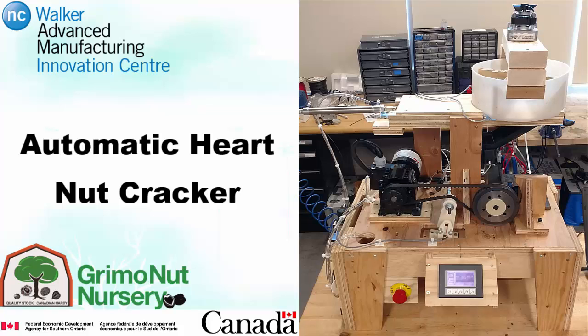The development of the automatic heartnut cracker prototype is a collaboration between Niagara College's Advanced Manufacturing Innovation Center and the Grimow Nut Nursery. The project was funded in part by FedDev Ontario.